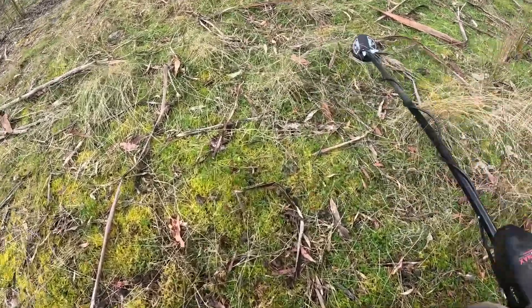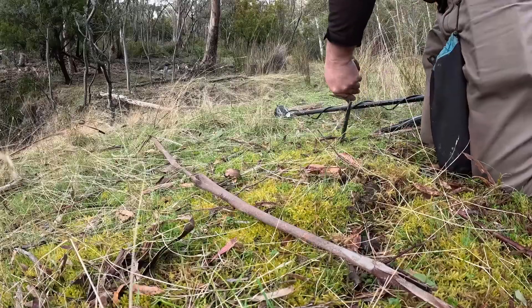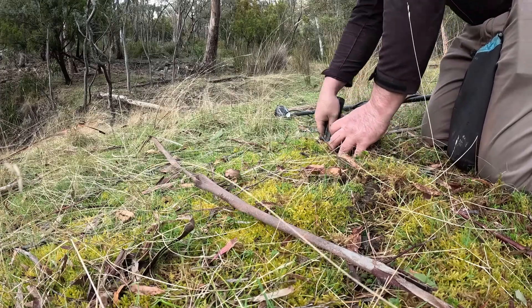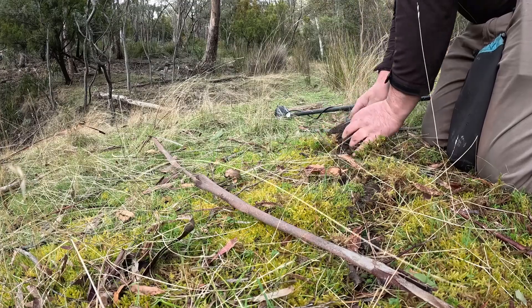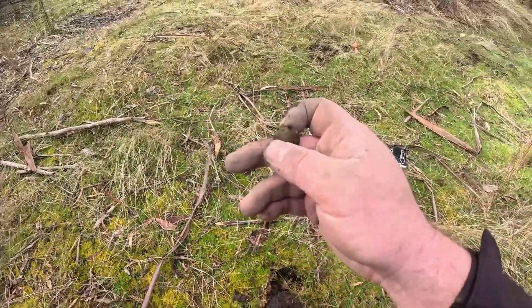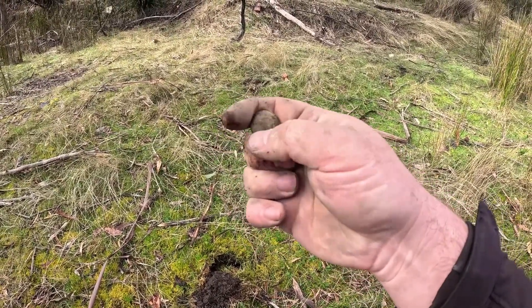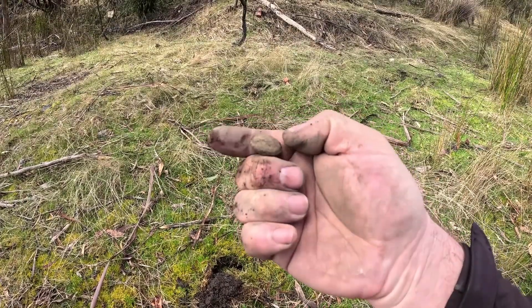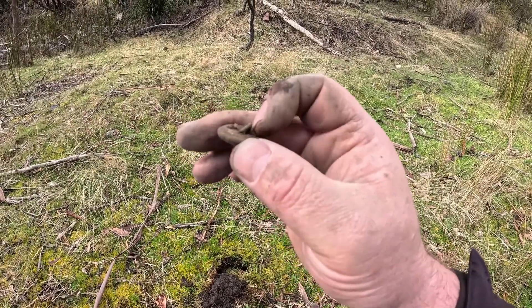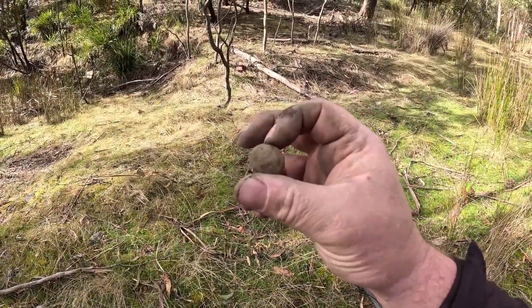That's an amazing low 80s target. There it is right there — I've got some roundness, and we've got ourselves a button. I think that's going to be an Australian military button. I can just see — yeah, it's definitely the right shape. It's pretty far gone but we've got the loop on the back end here. That's definitely an Australian military, probably a coat button.